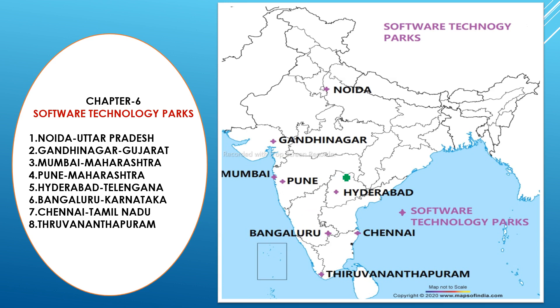The first software technology park is Noida — it is not a capital but is located near Delhi, so you can remember it easily. The second is Gandhinagar, the capital of Gujarat. In Maharashtra, two are there: Mumbai and Pune, which are also very close to each other.